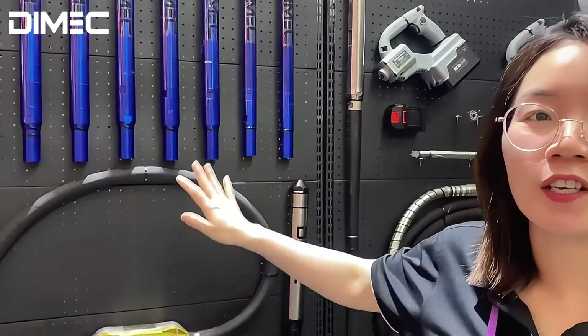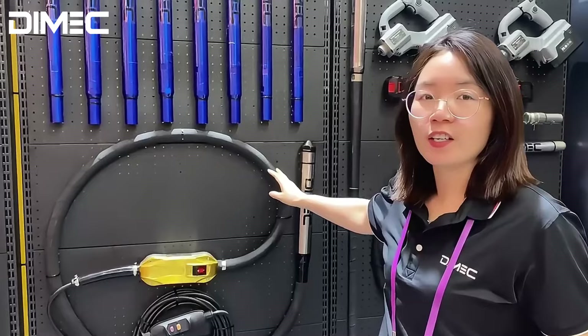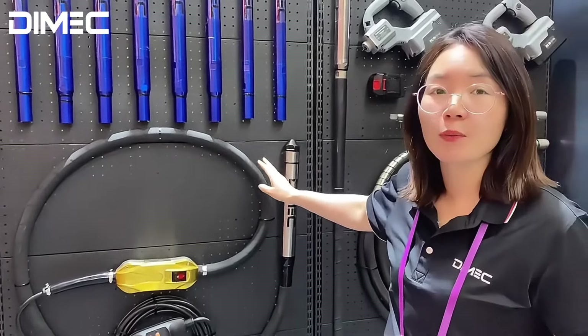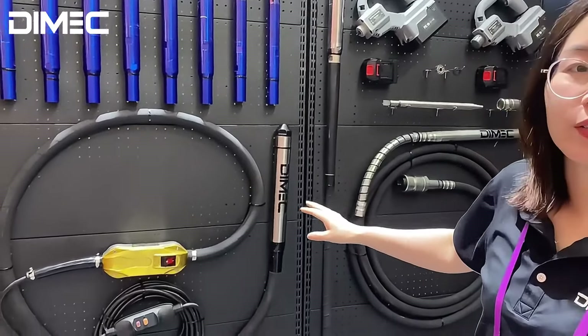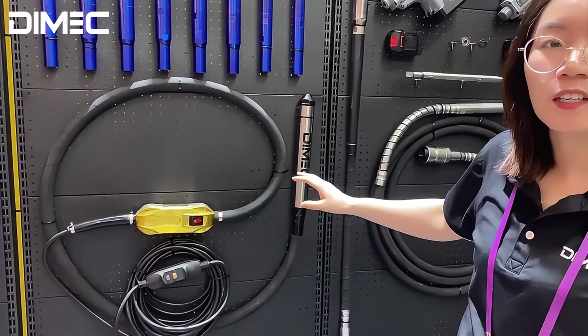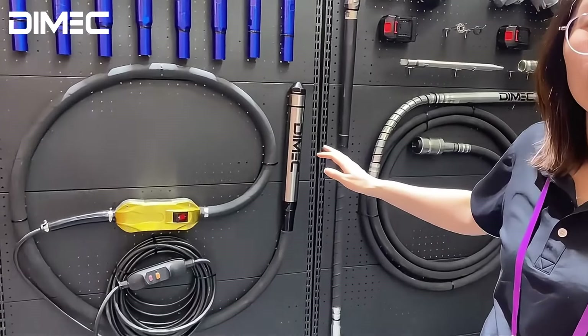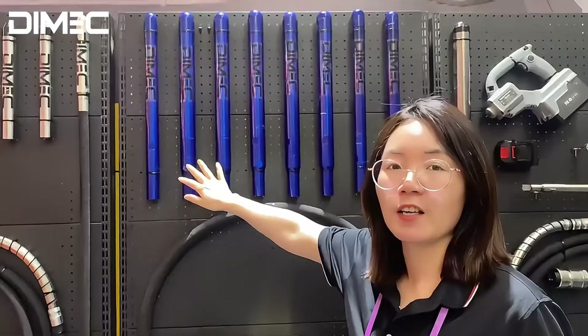As a high-frequency concrete vibrator, the frequency can reach 10,000 RPM — it is a high frequency. Now it is popular in the market. It is very good, very well in the construction projects. The propeller will have different sizes available.